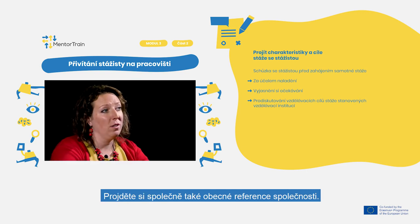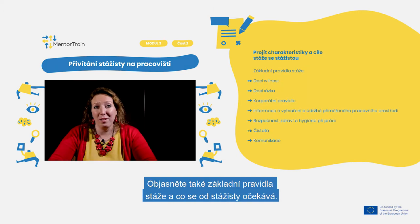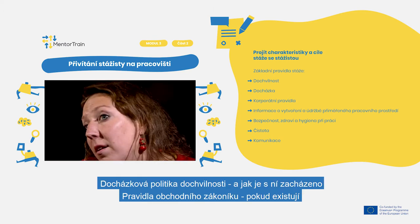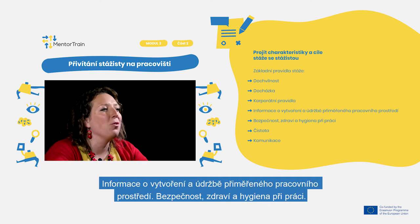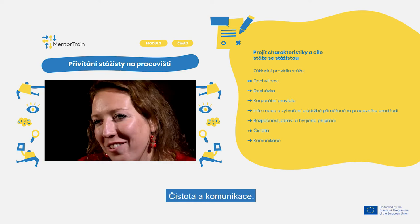Also check together the general references of the company. Explain to the apprentice what the working hours are and where to find working facilities, among many other things. Clarify the basic rules for the apprenticeship and what is expected from the apprentice: punctuality, attendance policy and how it is handled, rules of the Corporate Code if any, contribution to the creation and maintenance of an adequate work environment, and security, health, hygiene, tidiness, and communication at work.